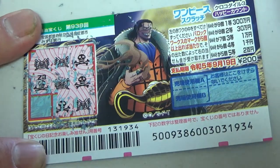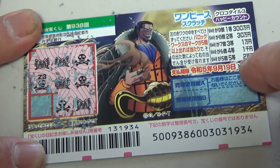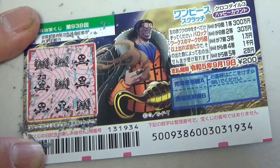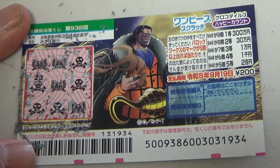Is this going to be a winning ticket? Am I going to win Ni Hakuen back? Nope. Hazodei. I have lost. And this is how to play One Piece Scratch, Game 938.